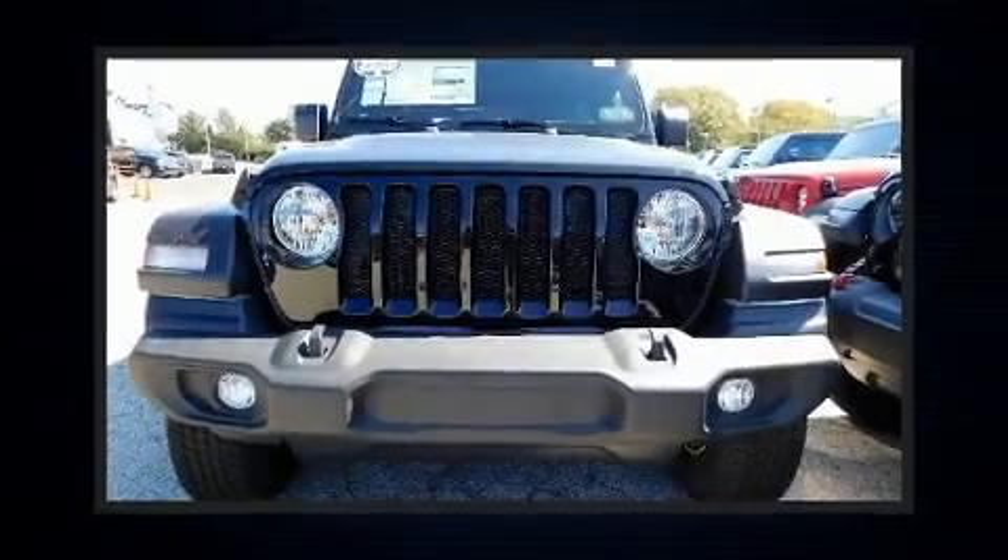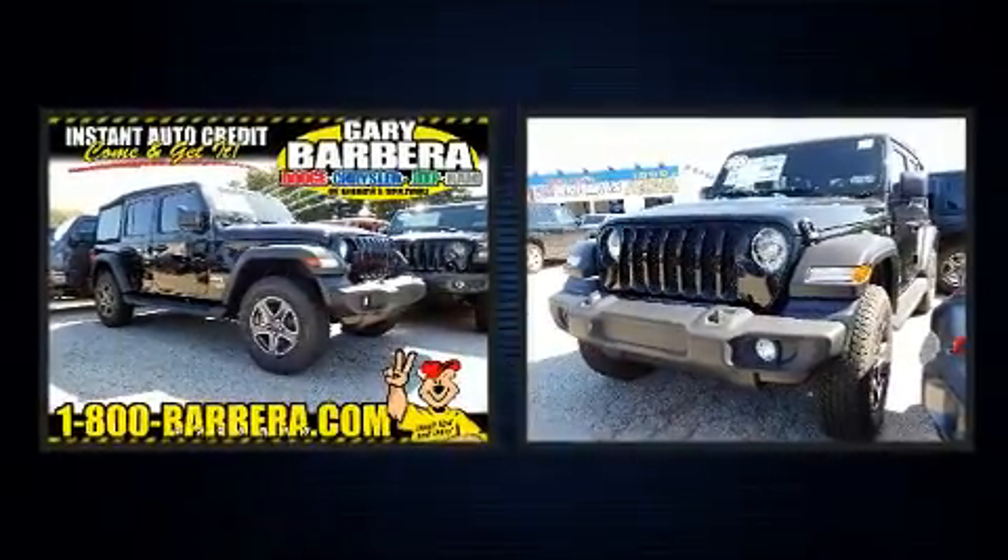Treat yourself to a test drive in the 2020 Jeep Wrangler Unlimited. Under the hood, you'll find a four-cylinder engine with more than 200 horsepower.